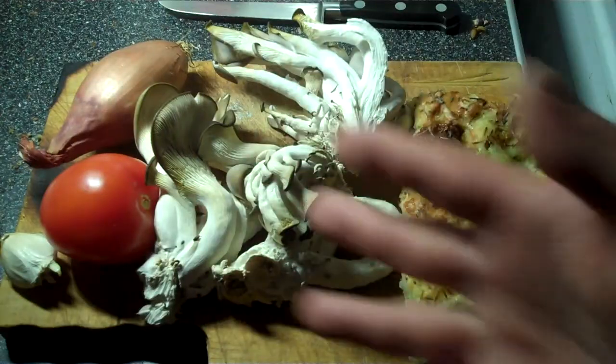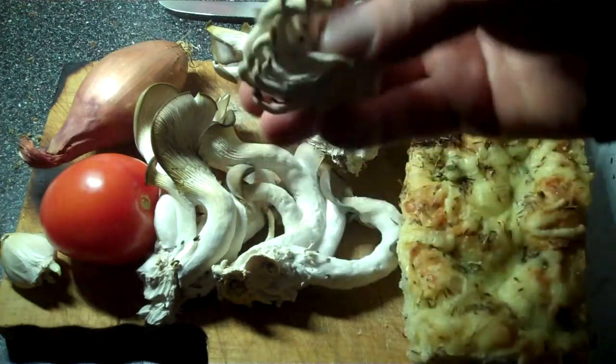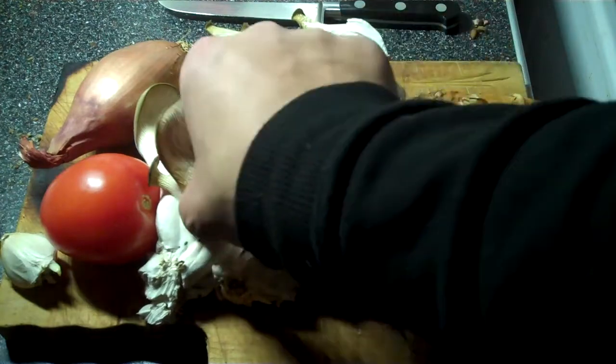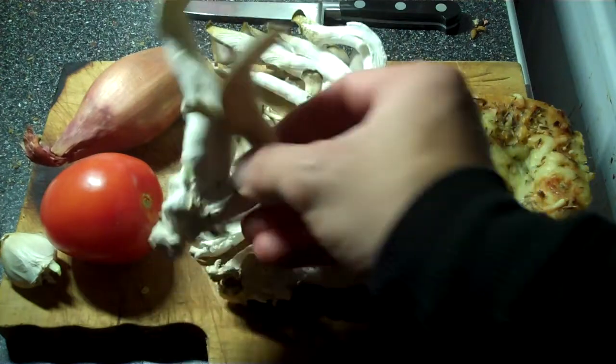So here we have my mushroomy harvest. There are some of the smaller ones, there you go. These are the beasts — they are all looking good.